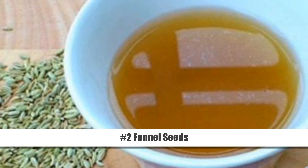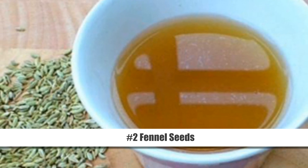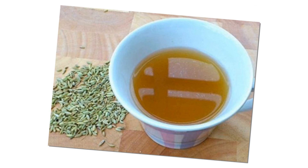Number 2: Fennel Seeds. According to studies, fennel acts as a diuretic and helps increase sodium and water output from the kidneys. It also prevents the buildup of toxins in the body, aids digestion, and relieves gas.